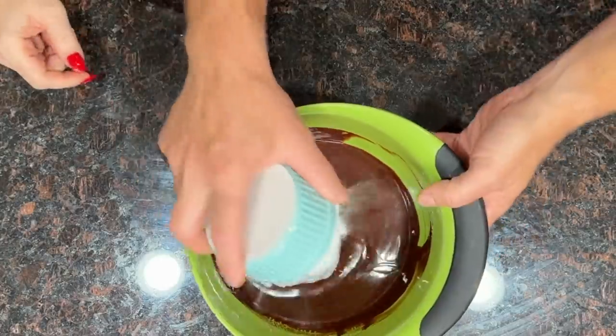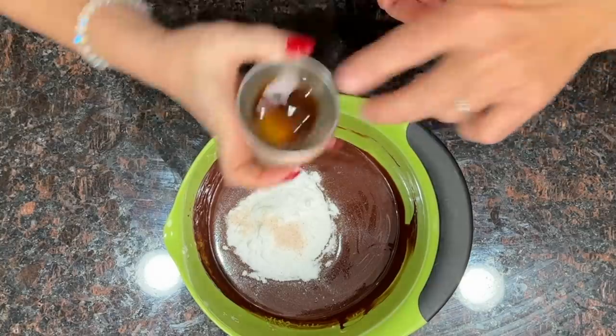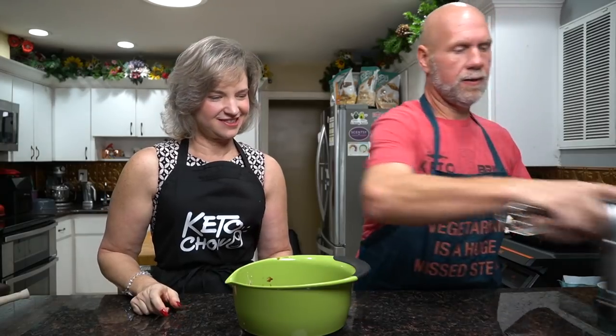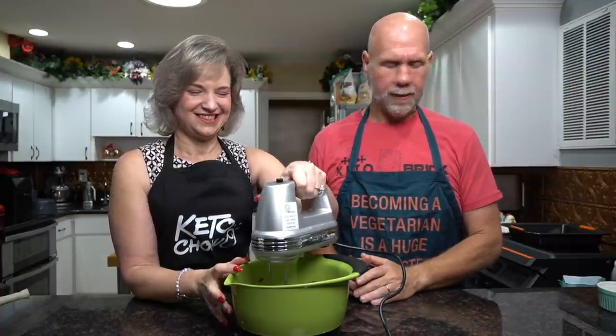Once everything is melted, add in three-quarters of a cup of sweetener — we're using allulose — then a half teaspoon of salt and one tablespoon of vanilla. Take a mixer, you can also use a stand mixer if you prefer, and blend everything together in the same bowl.